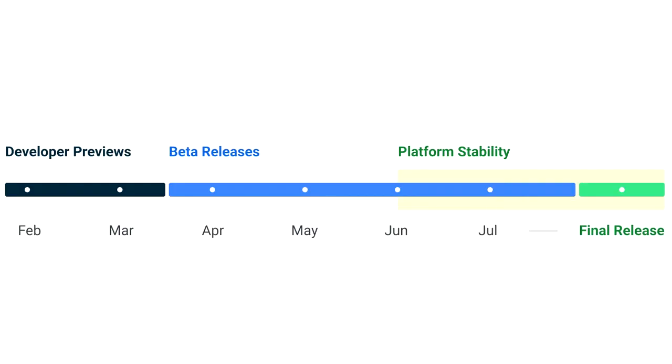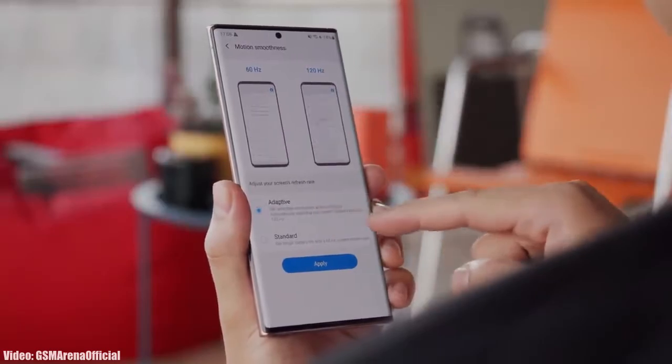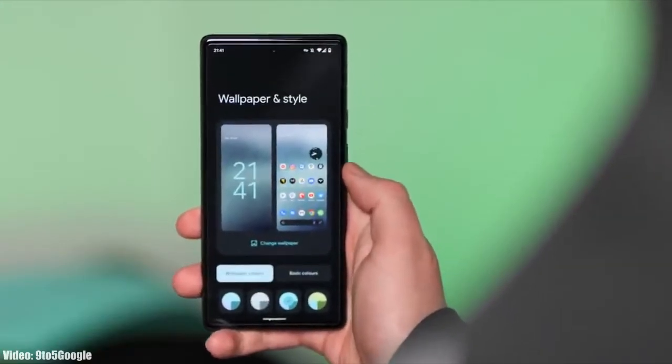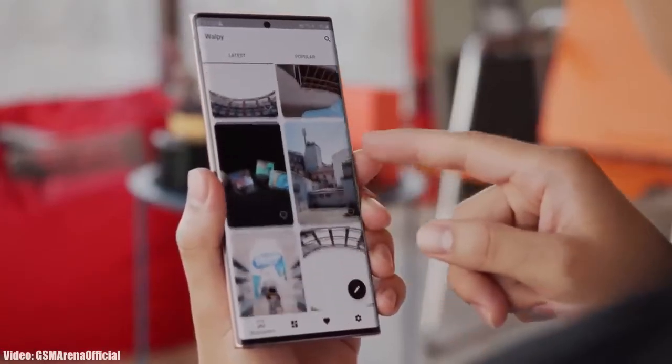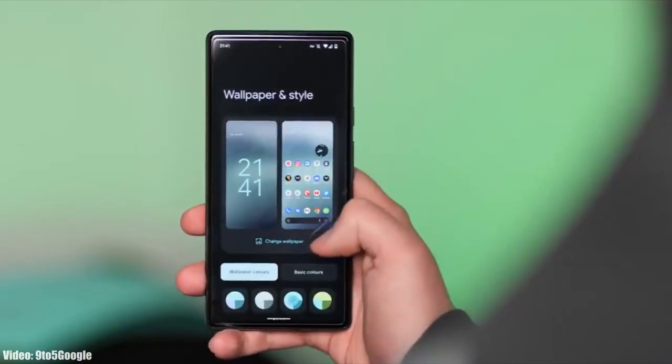Google will release the official Android 13 in September or maybe October, and after that Samsung will release its official roadmap or list of smartphones that will get Android 13 with One UI 5.0. That roadmap will also include the month in which the update is expected to be released.